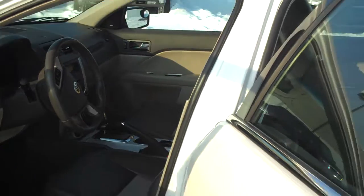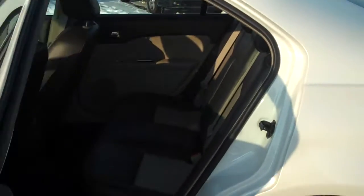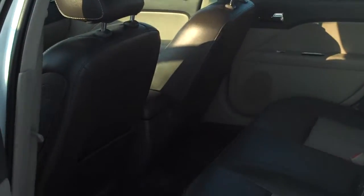Coming around here to the back seat, it is nice and spacious which will give your people that you're taking around plenty of room to be comfortable on long drives.